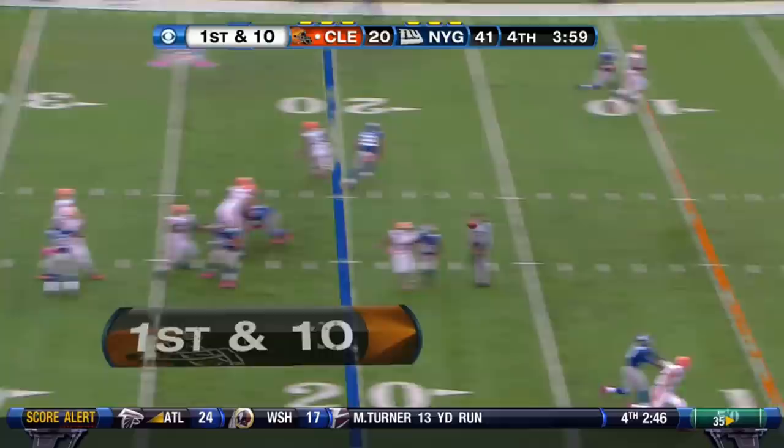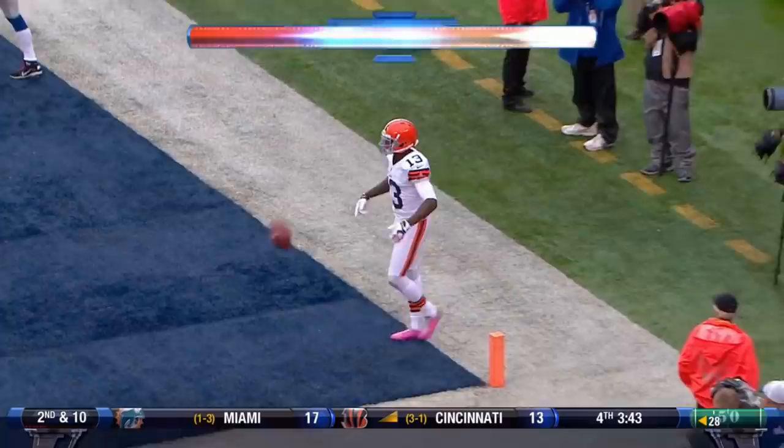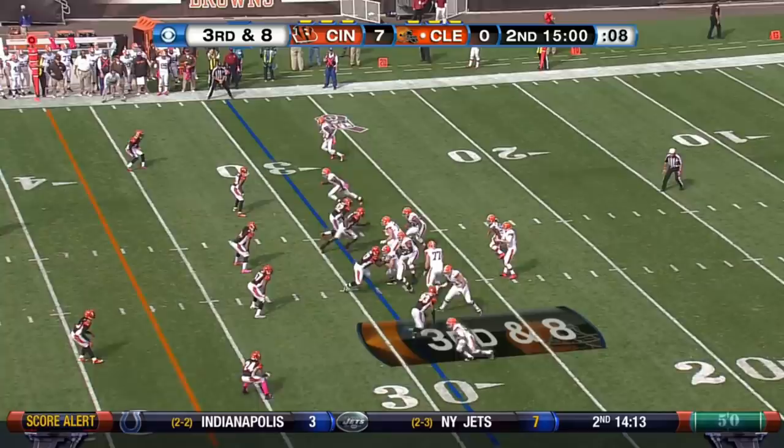Slapped away. Wheaton gonna throw. And this is complete to Josh Gordon for the touchdown.